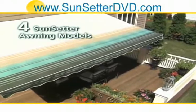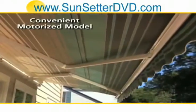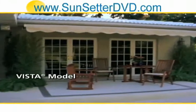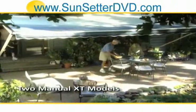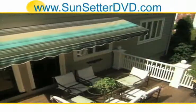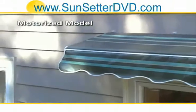There are four models of Sunsetter retractable awnings to choose from: the ultra-convenient motorized model, the Sunsetter Vista, and two easy-to-operate manual XT models. If you want the ultimate in convenience and ease, the Sunsetter motorized model is the right choice for you.